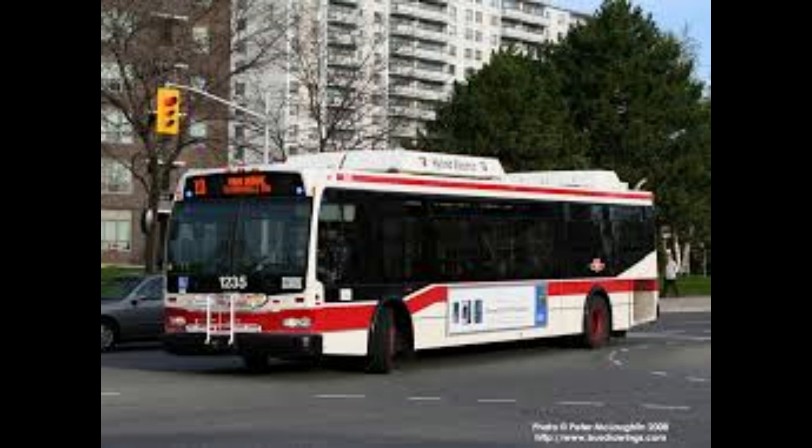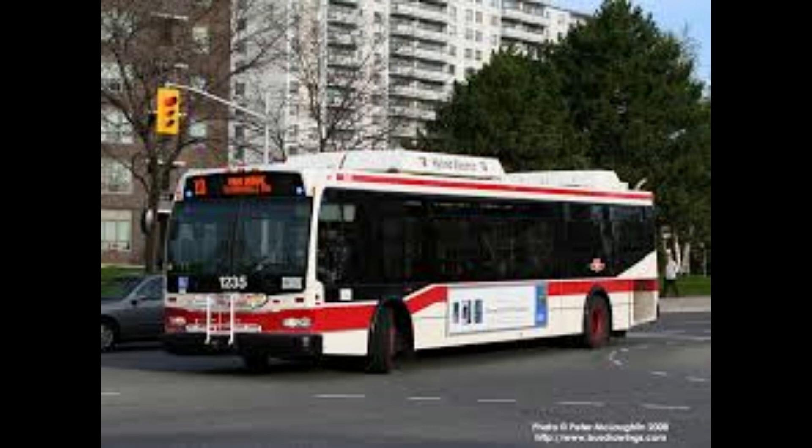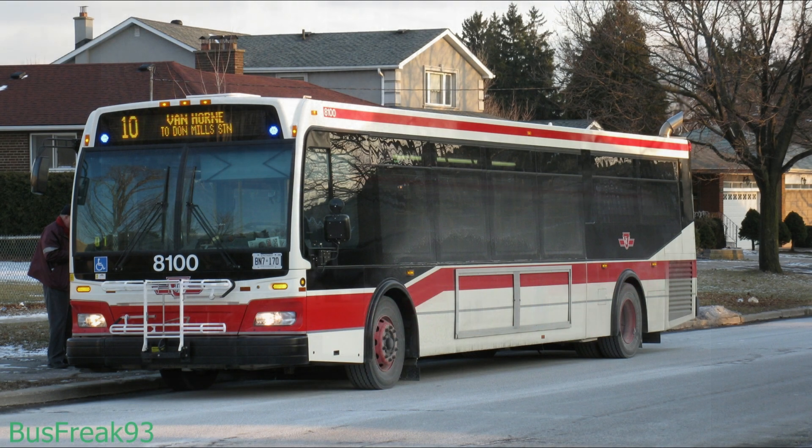On November 26th, 2002, in conjunction with the opening of the new Sheppard subway, the 10 Van Horn bus was cut back to Don Mills Station, operating north on Don Mills and east on Van Horn, looping via Victoria Park, Pleasant View, and Bryan. The 10E express and 10A local branches disappeared and became obsolete; the route simply became 10 Van Horn, operating between Don Mills Station and the Victoria Park loop via Van Horn.